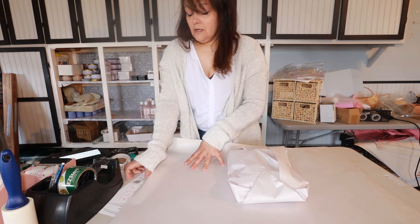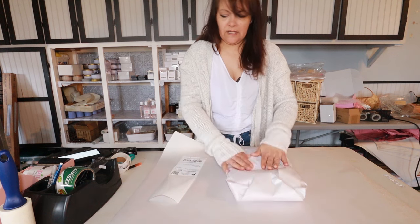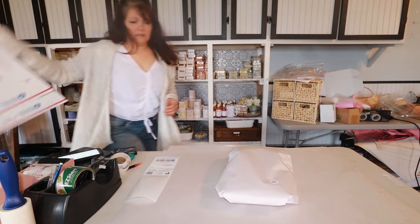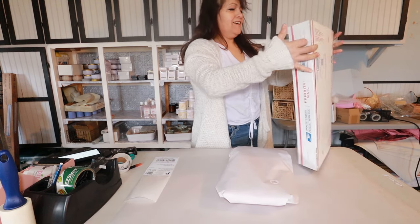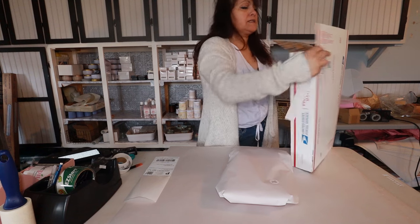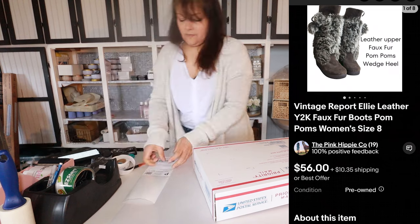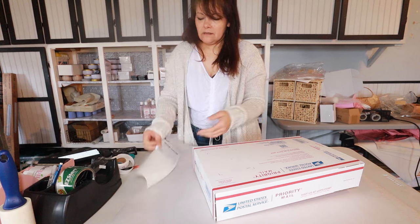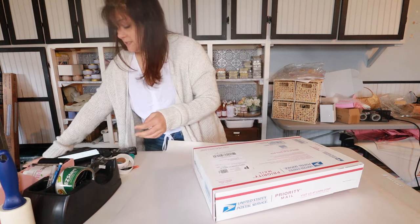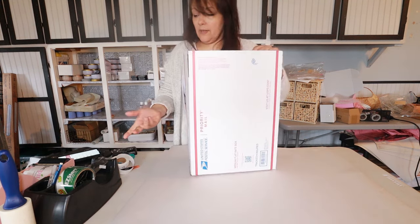I have another sale — on eBay, someone liked a pair of boots and I sent them a $10 discount. I had them listed for $56. I got a notification that they accepted the offer at $46, but I'm waiting for payment and there's been no response. I brought the boots in just in case while I was doing all this, but it might not end up being a sale.